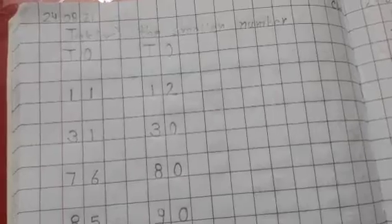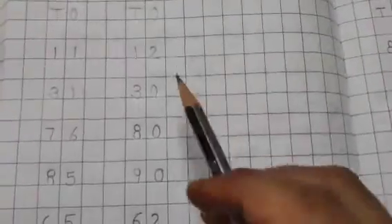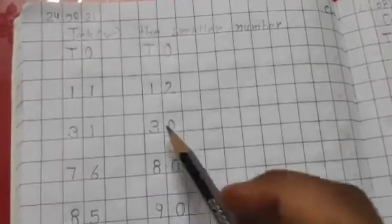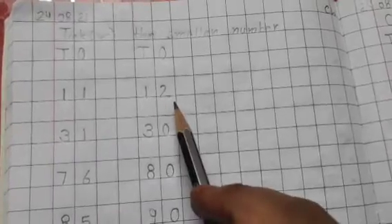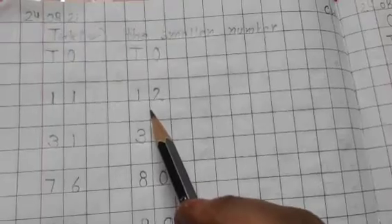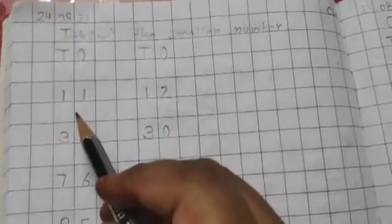On this page we have to tick the smaller number. Some sets of numbers are given and we will tick the smaller number. The first set of numbers is 1111 and 1212. The smaller number will be 1111, so we will tick it.